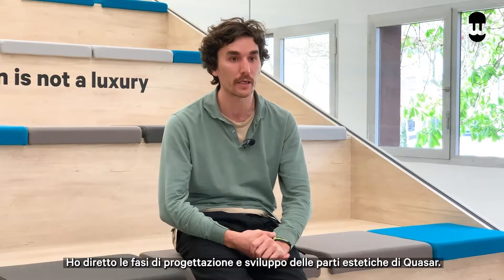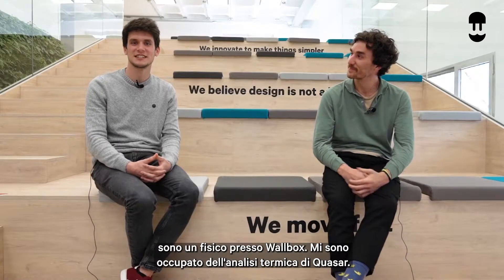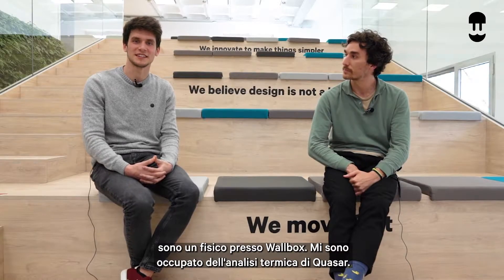Hi everybody, my name is Andres Nadal. I'm the head of design here at Wallbox Chargers and I was in charge of designing and developing the aesthetical parts of Quasar. Hi, my name is Marti Jimeno and I'm a physicist here at Wallbox and I was in charge of the thermal analysis of Quasar.